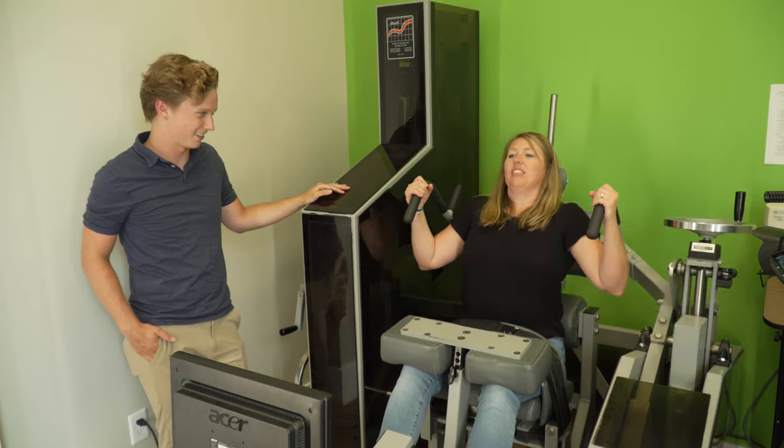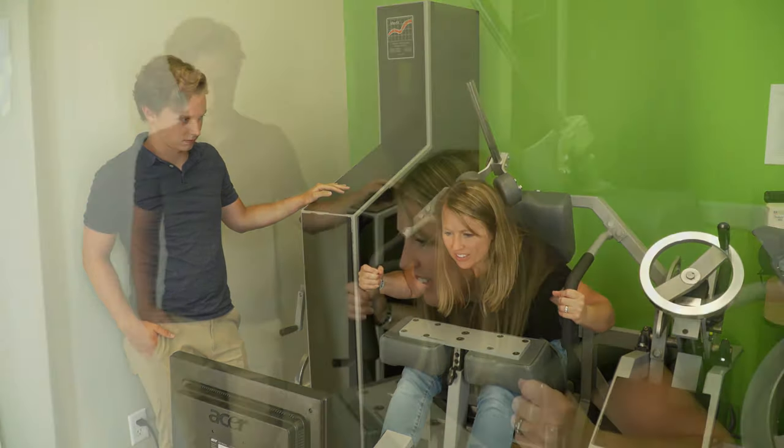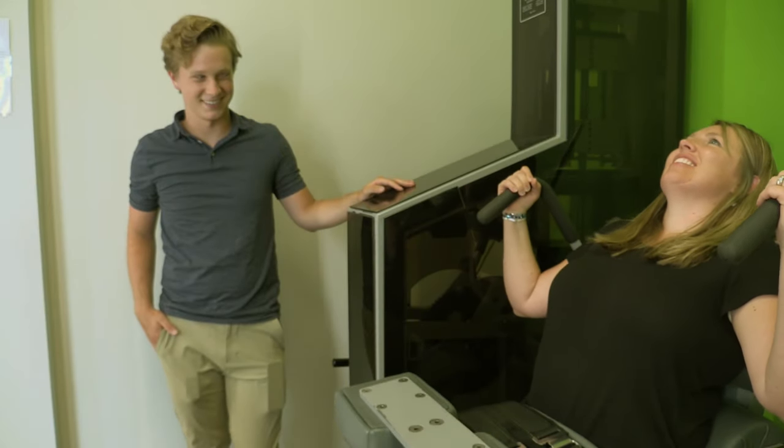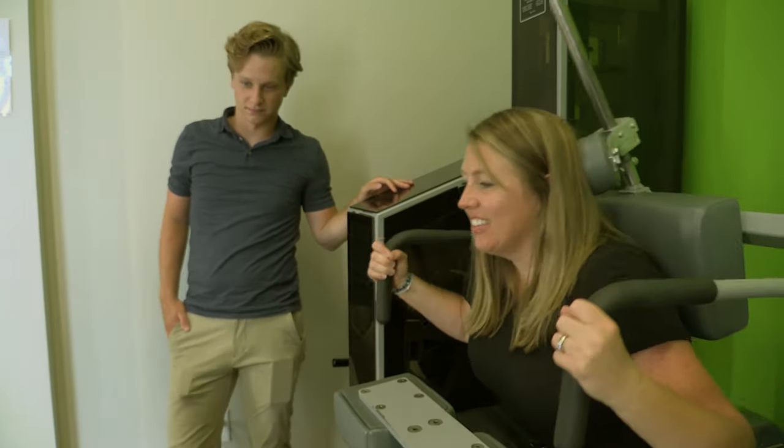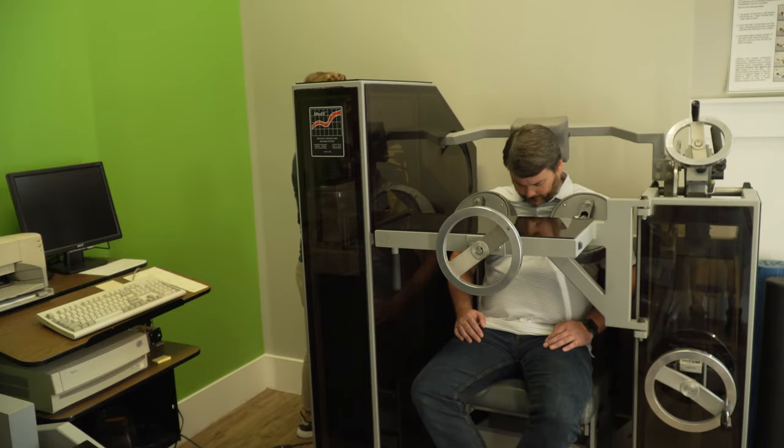With this equipment, we can actually do a specific strength test to see how strong your spine is based on your age, weight, and gender, and then use these same machines to build up that strength. One of the number one reasons why people continue to have chronic or recurring back pain is because of weakness and instability.